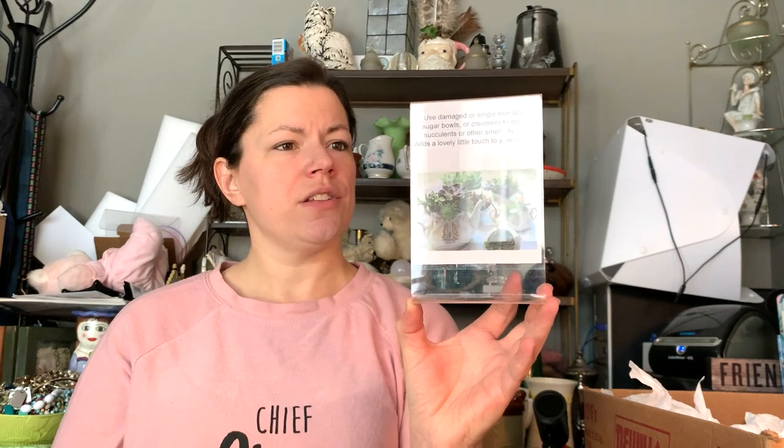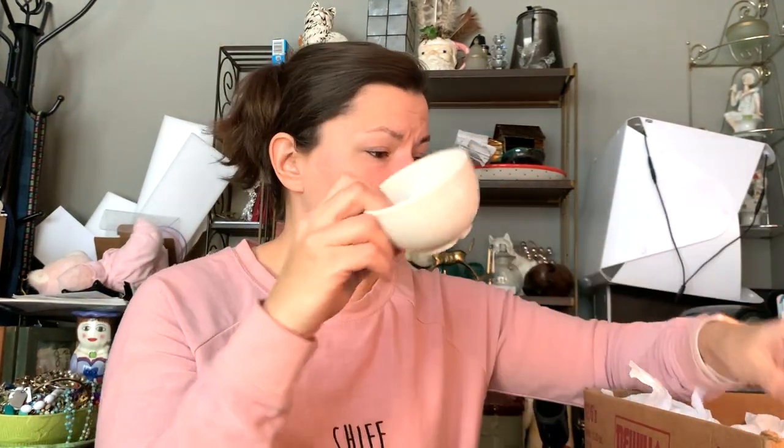The display idea is to use damaged or single teacups, sugar bowls, or creamers to grow succulents or other small plants. Because I get a lot of cute little singles from auctions that are too good to leave behind — like a Limoges creamer would be so cute with a little plant in it. I also found four thick stoneware restaurantware-style mugs — they're not marked but it's a nice little set.